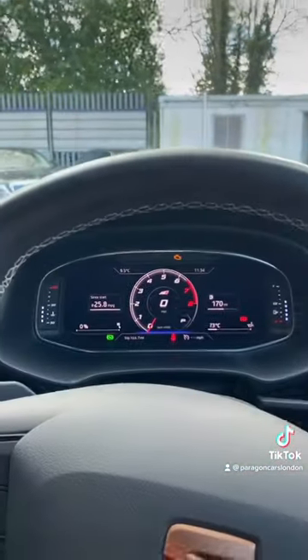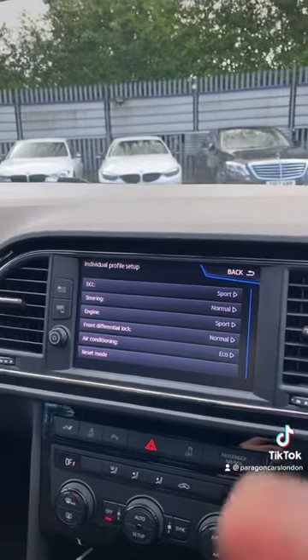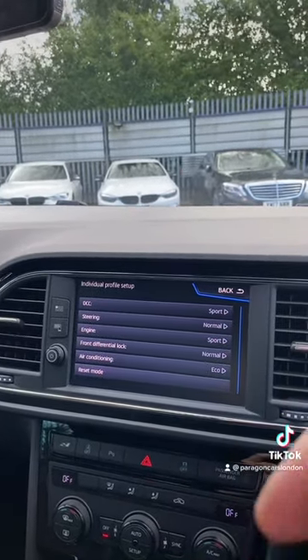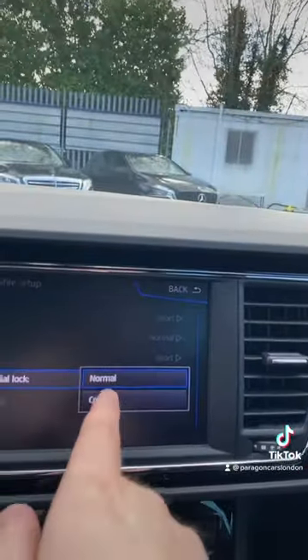And then finally, number three, even though this is only front-wheel drive, it has a fairly similar Haldex system to the Audi S3 and VW Golf R. Except, instead of acting as an all-wheel drive system and sending power to the rear, it acts as a front differential lock, and you can even change the settings for it here to make it more aggressive.